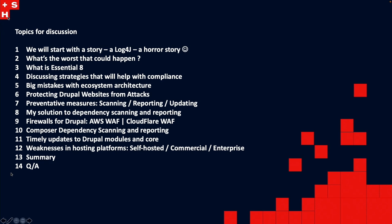From my point of view, as these Essential 8 requirements started to be enforced, we found out really quickly that some of the tools are not in the market — there are actually no solutions that exist currently providing end-to-end compliance for Drupal. We'll look at composite dependency scanning, reporting, updating modules on time, and weaknesses of platforms — self-hosted, commercial, enterprise hosting — and how you can shoot yourself in the foot by picking the wrong host. Then summary and Q&A.